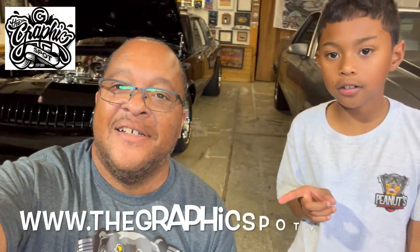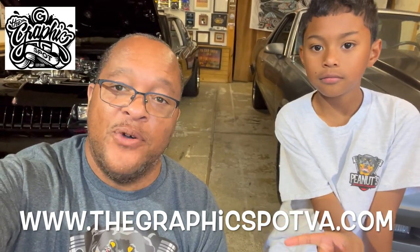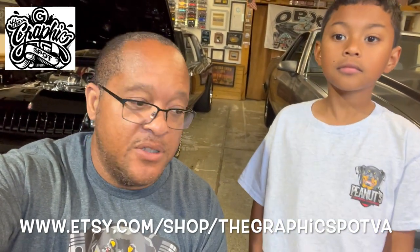Before we get into today's video, y'all can kind of see what we got behind us, but we'll get to that. We want to give an official shout out to our official sponsors — Graphicsspotva.com. Reach out to them. Anything graphic related: graphic design, decals, hats, t-shirts, promotional items, yard signs, all that stuff. Team Runnit, reach out to them.